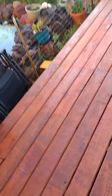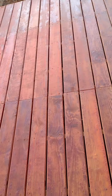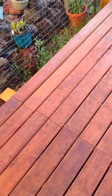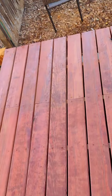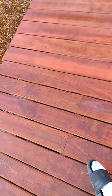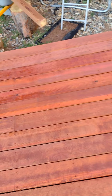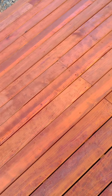Good morning everybody. Woke up with a little bit of water on the deck. That's okay because last night I put my first layer of stain on it. I might end up having to redo it later — I'm more than likely going to put another coat on it.